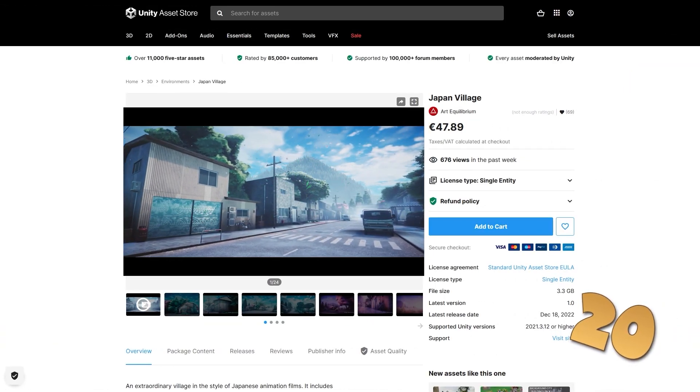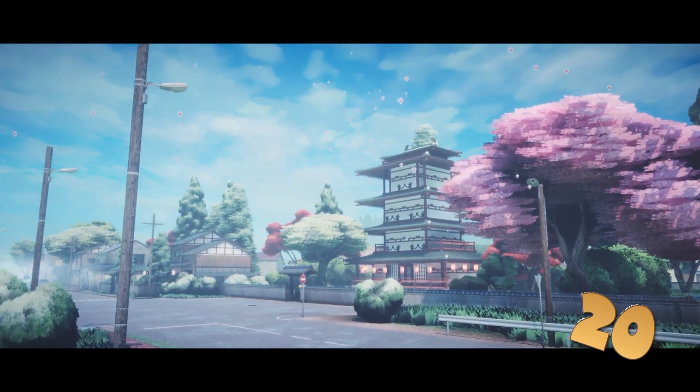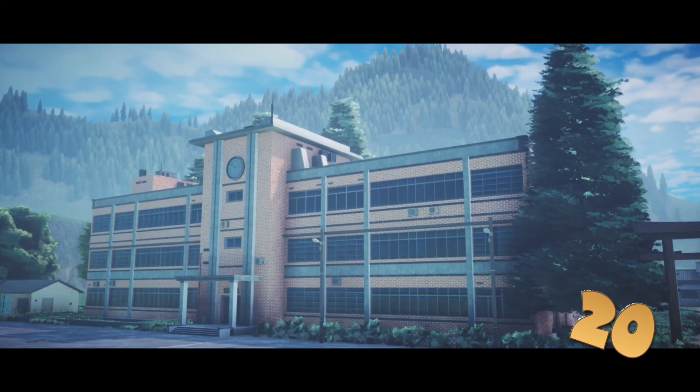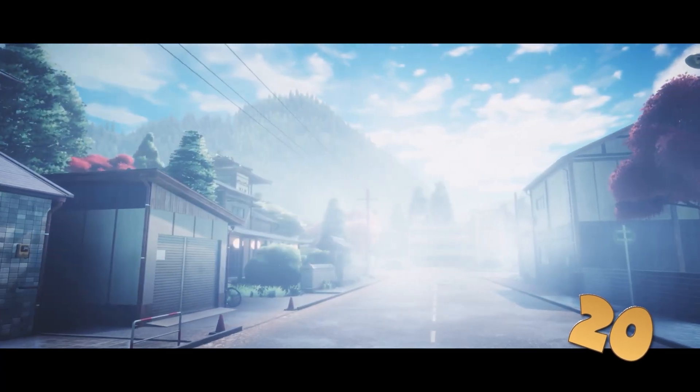Starting off with a really gorgeous Japanese village — this one has some really gorgeous looking assets, the video really makes it look more than perfect. I just finished watching Chainsaw Man the other day and this would definitely fit there. It's all based on modular pieces so you can build your own Japanese village.